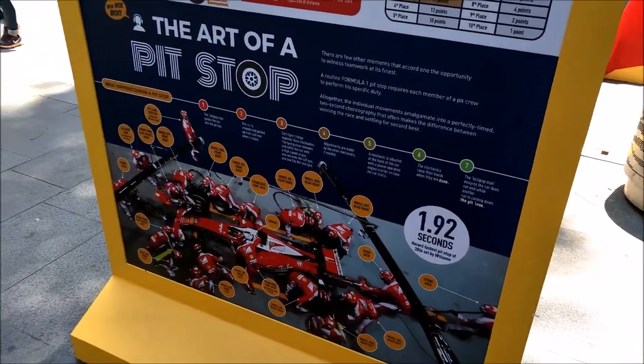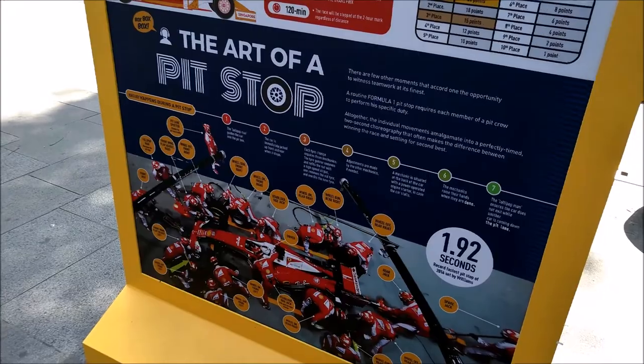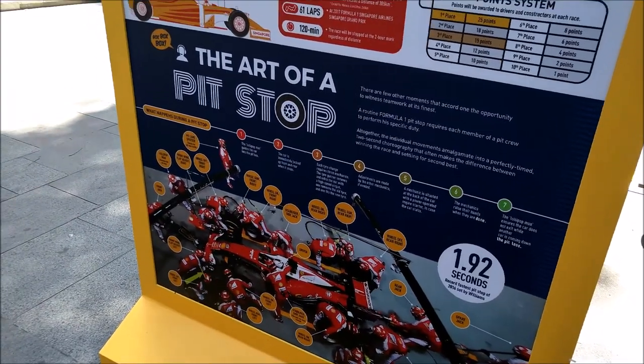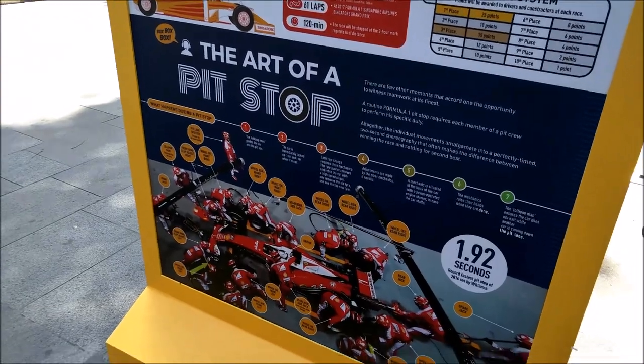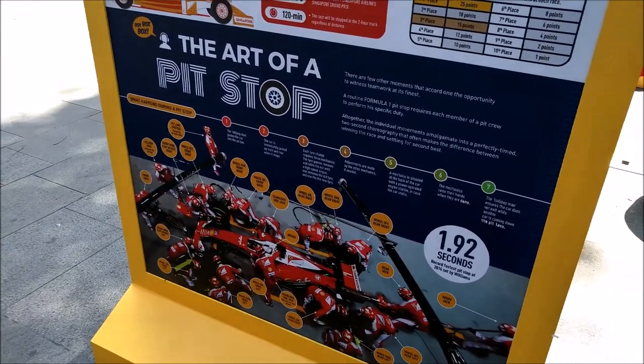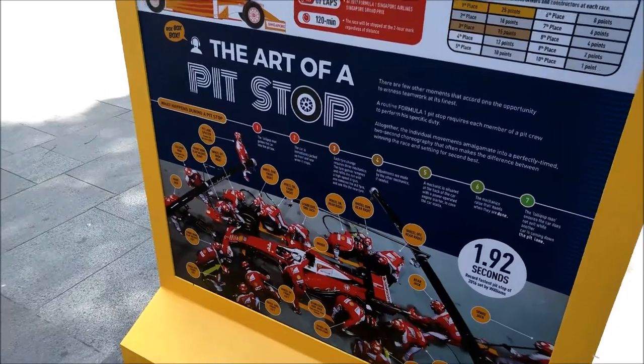This is the new pit stop system. This new pit stop system is actually without the refueling of oil. As time goes by, there's no oil refueling — it's just changing the tyres or changing any parts and pieces on the F1 car itself.